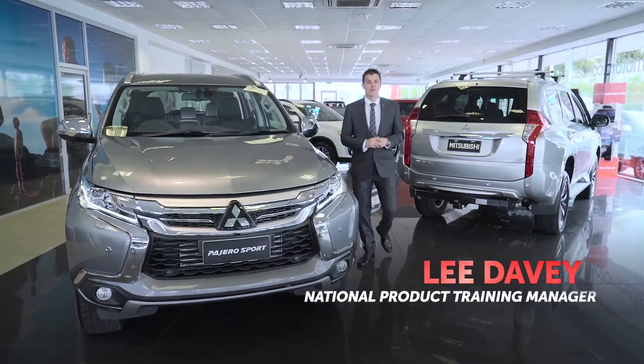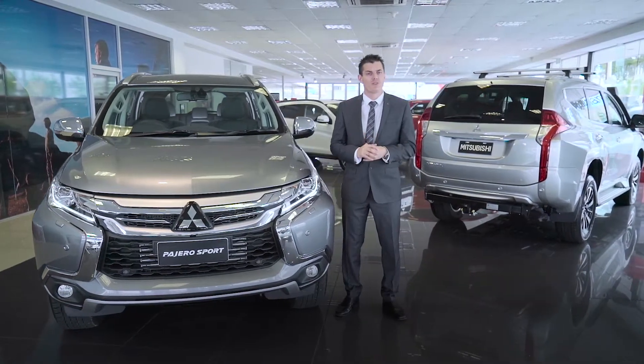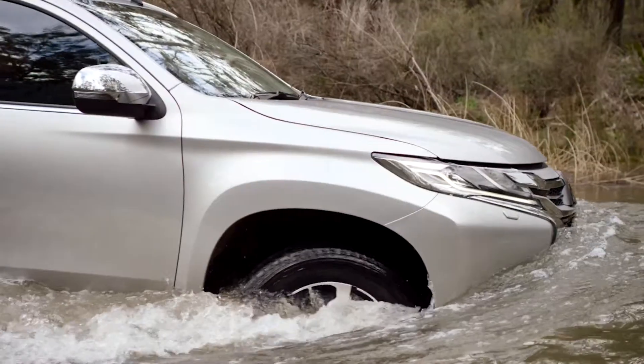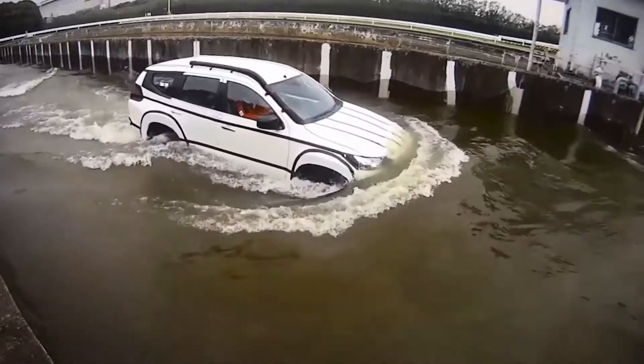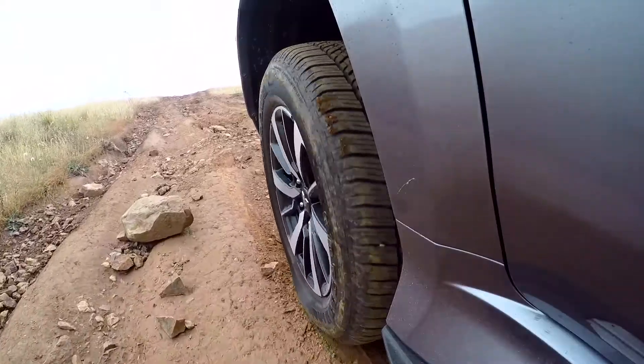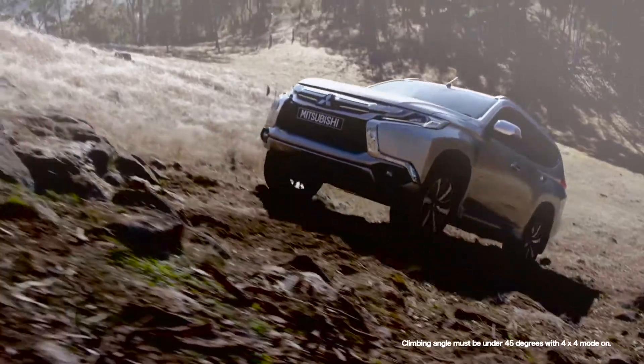Mitsubishi Motors all-new Pajero Sport brings together stylish design and comfort matched with some of the most advanced off-road technologies. The all-new Pajero Sport inherits Pajero DNA, developed and refined over the past 30 years, and appeals to those looking for the ultimate off-road performance. It's worth a closer look at Mitsubishi Motors' proven four-wheel drive system that offers a point of difference in the SUV market.